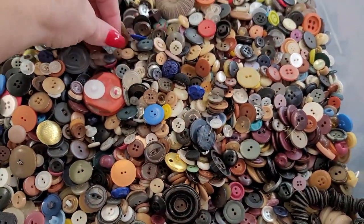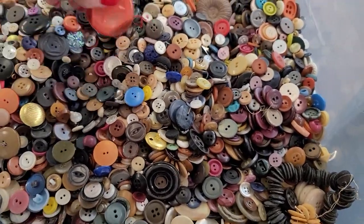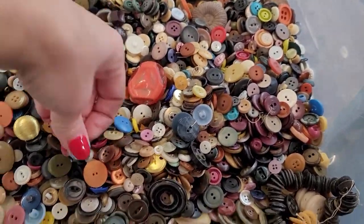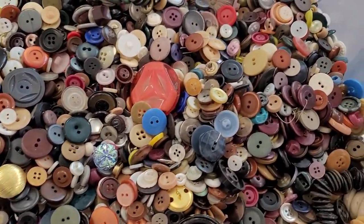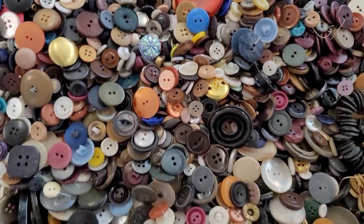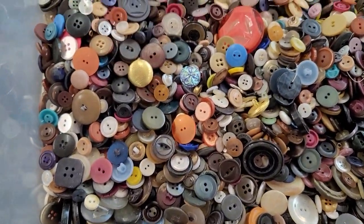I figured, why not make this a daily deal — 100 buttons for $5. Sounds like a good deal to me. I'm going through here, washing some of these, but it's going to be a very colorful batch. Looks like we have a bit of everything.